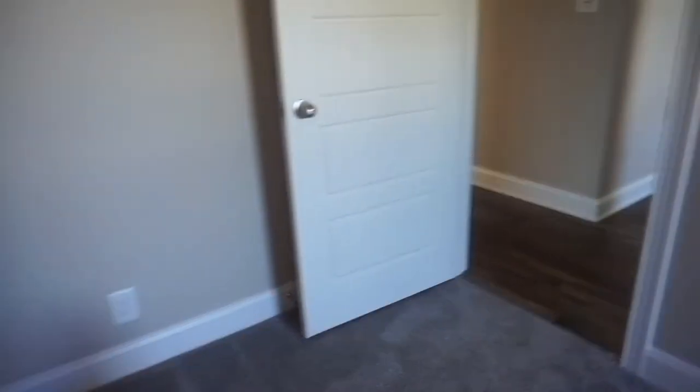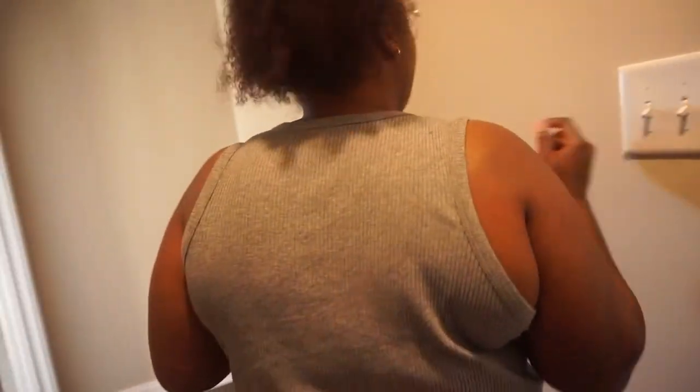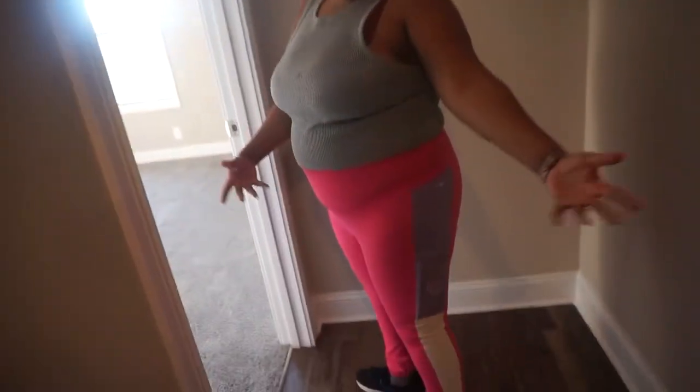Alright, bedroom number two is for Reese and Ronan. Once again, this hallway is so spacious — love it. This is Reese and Ronan's room — they'll be sharing, and I'll be here when I spend the night, which is most of the time. The closet is pretty nice and spacious, but I'm not sure if they'll both fit all their clothes in there together, so we'll hang their clothes up and they'll have a dresser.